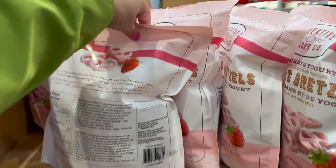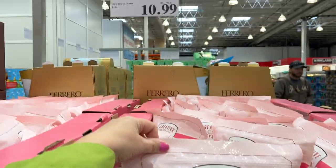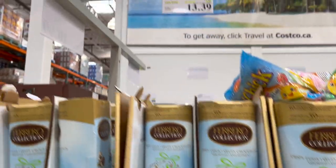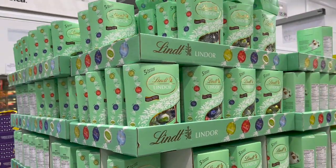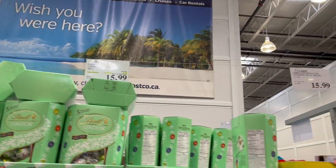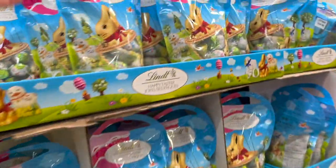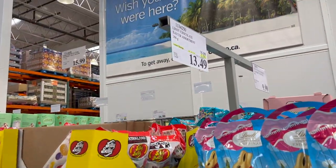These look new and delicious — Creative Snacks Strawberry Covered Pretzels $10.99. Ferrero Rocher crispy eggs — so tasty — pack of 50 crispy eggs, $3.60 off for $13.99. Lindt Assorted Chocolates, $4 off for $15.99. Jelly Bellies — everybody loves them — $15.99. Lindt Happy Easter Assorted Milk Chocolate, $3.50 off for $13.49.